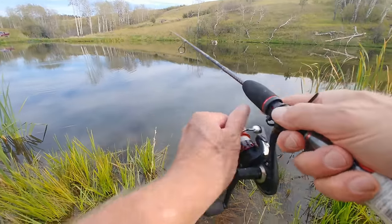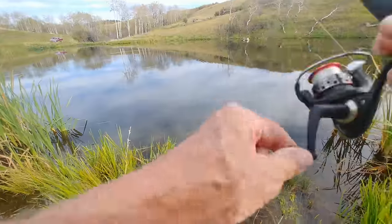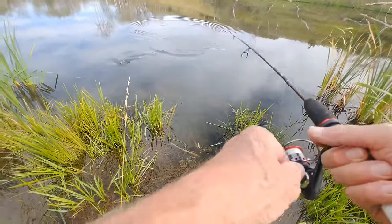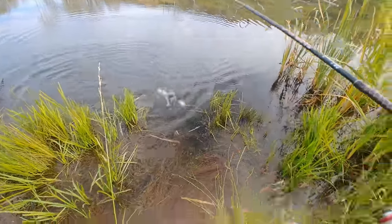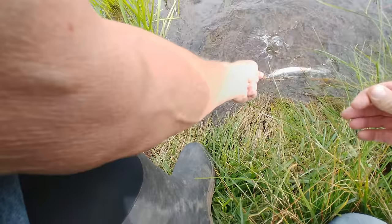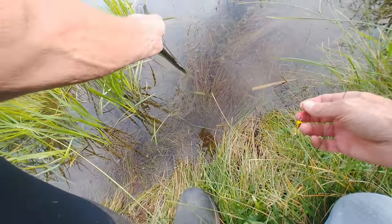In September, after 100 days in the pond, I returned to check on the fish again. This is one of the Kamloops Rainbows stocked this spring when it was four inches, so this fish is 100 days in the pond. It's about 10 to 11 inches long and over half a pound.